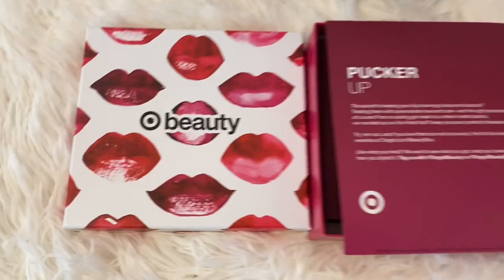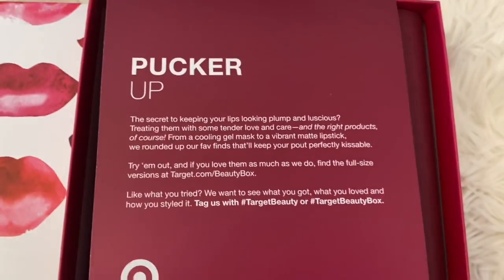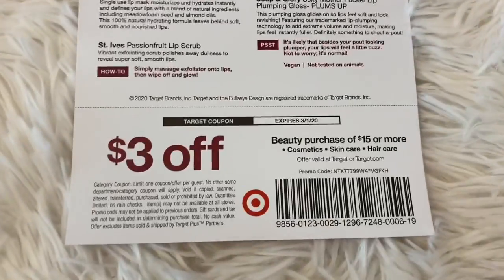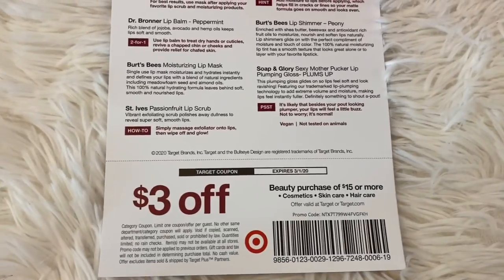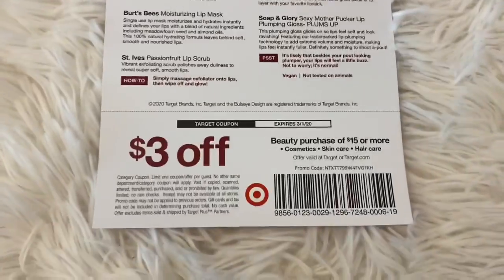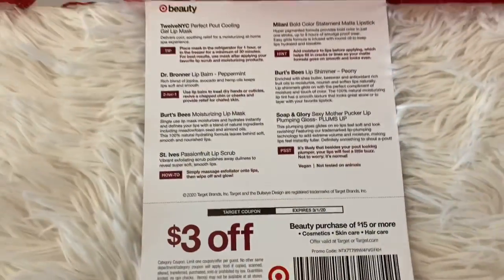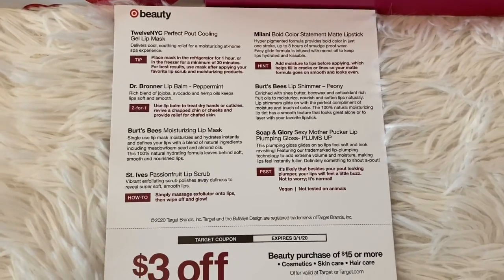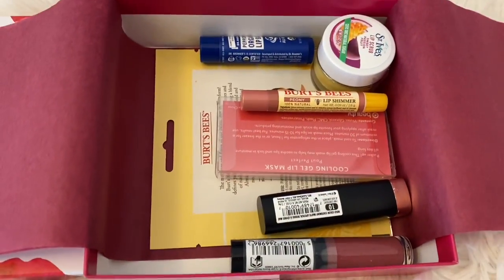The first box is going to be Pucker Up, and obviously this is going to be lip products. Here is the card that tells everything that's in it along with a $3 off $15 or more purchase coupon. They had been giving these away for a long, long time, then they stopped, and I'm glad to see them back because it definitely adds to the value of the box. I get most of my toiletry items at Target or Sam's Club, so it's a nice coupon to have. Here is what is inside.